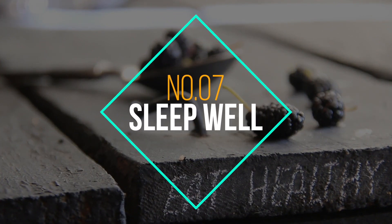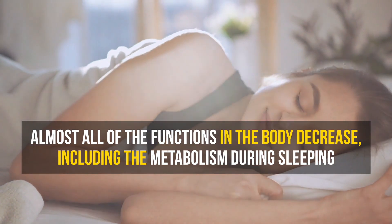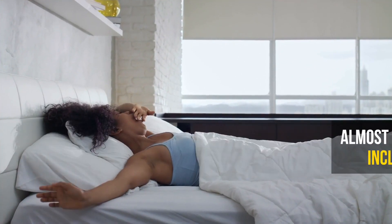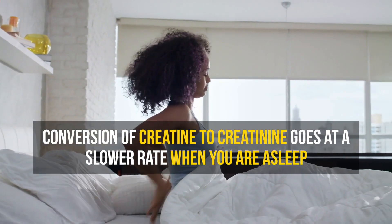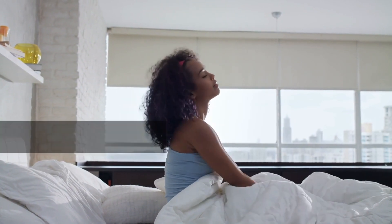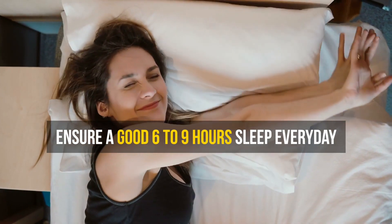Number 7: Sleep well. When we are sleeping, almost all of the functions in the body decrease, including the metabolism. As a result, the conversion of creatine to creatinine goes at a slower rate, allowing excess creatinine already in your blood to filter out. So, if you want lower creatinine levels at home, you should aim for sleeping 6 to 9 hours per night.